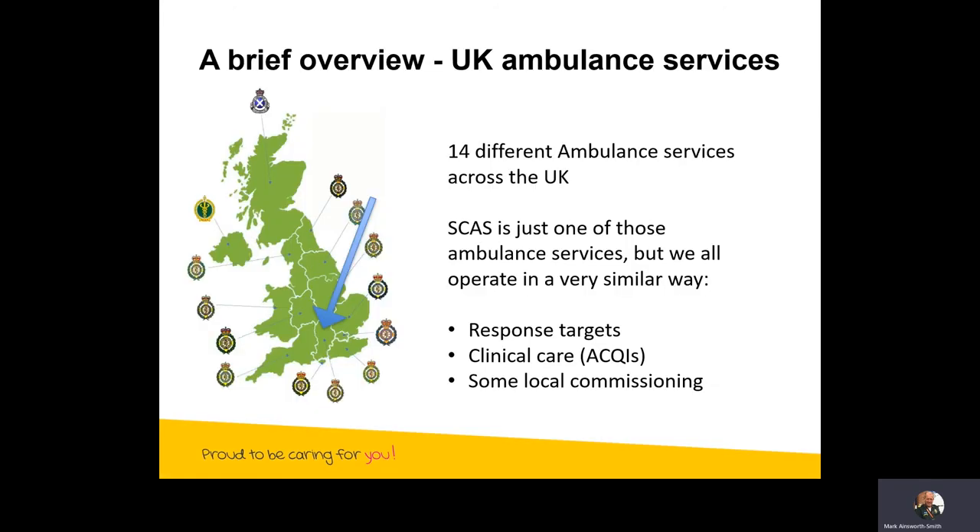Just a brief overview: SCAS is one of 14 different ambulance services across the UK. We're right on the southern tip of the UK and we all have the same response targets. For cardiac arrest, for example, there's a target time of seven minutes. We have very similar clinical care standards which we evidence using what we call ACQI — Ambulance Care Quality Indicators — and there's always a degree of local commissioning. For example, strokes in rural areas are much more difficult than in some of the urban areas we cover.